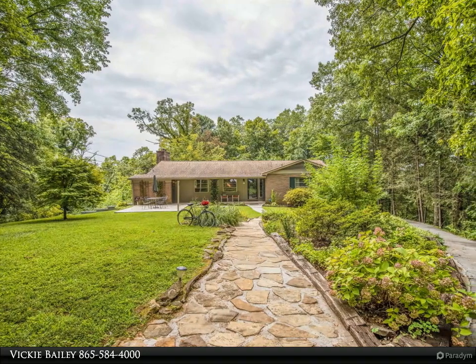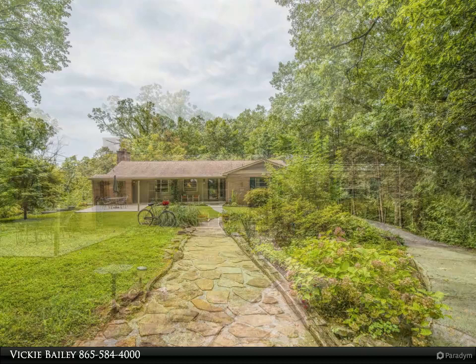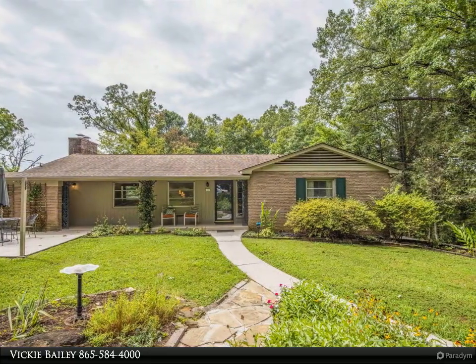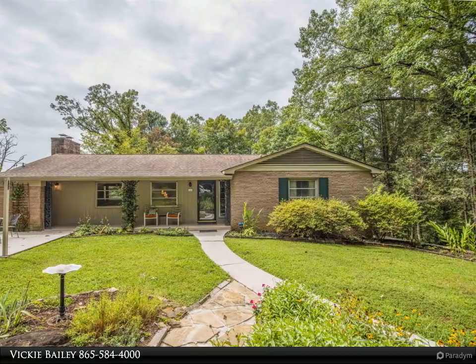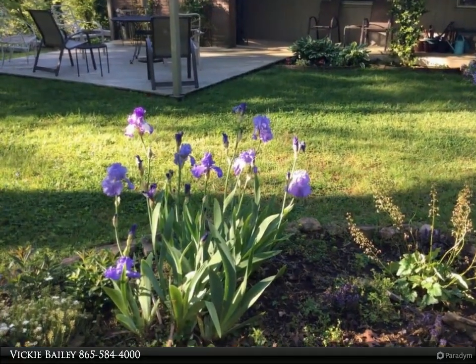Welcome to the most charming home in South Knox, from the inside out. Starting with the enchanting cobble walkway to the front door, this house screams charming. The 2,600 square feet has been meticulously maintained and well kept, with original hardwood floors filling the entire home.